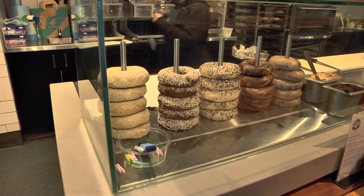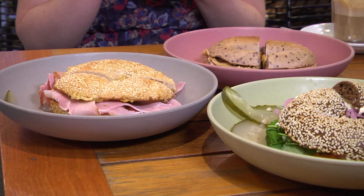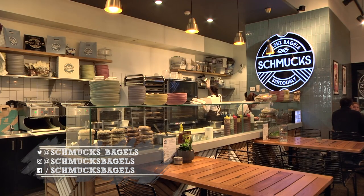Make sure you come into Schmuck's Bagels. If you're a bagel fan, they've got all different kinds of bagels and they're delicious. They're just off Little Burke and William Street. They're open early in the morning, and they've got Wi-Fi if you've run out of data, so make sure you check it out.